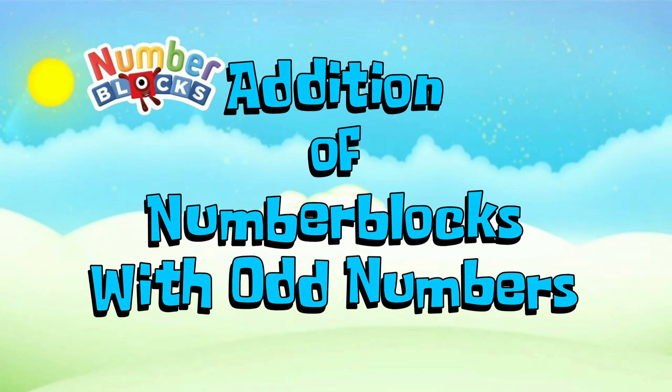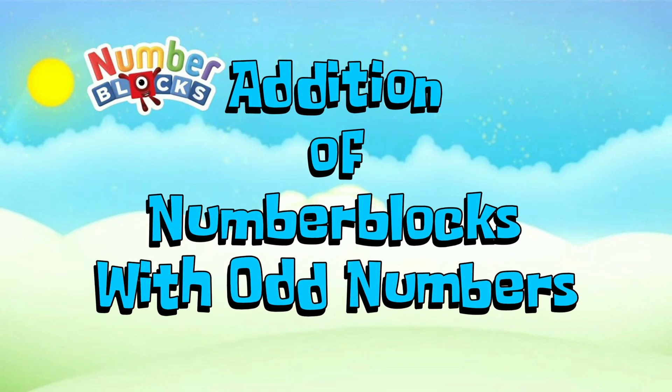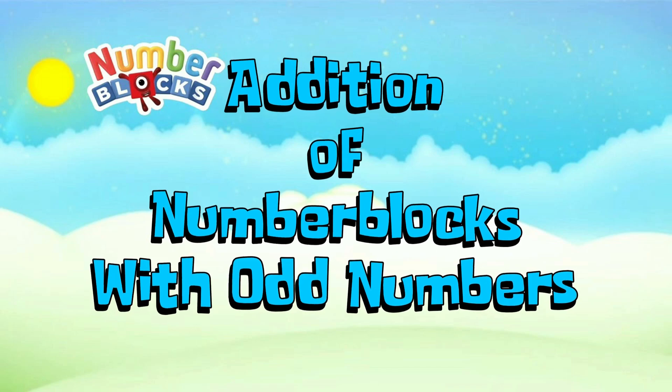Hi everyone! Let's learn an addition of Number Blocks with Odd Numbers.